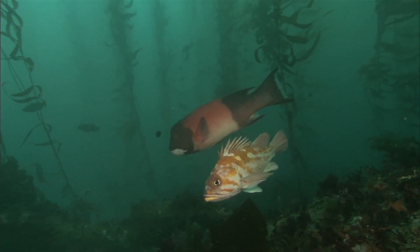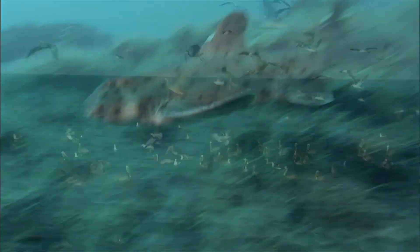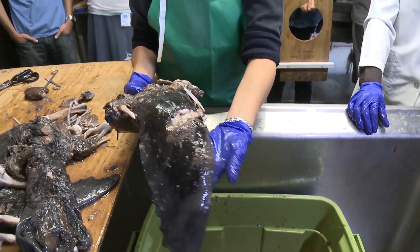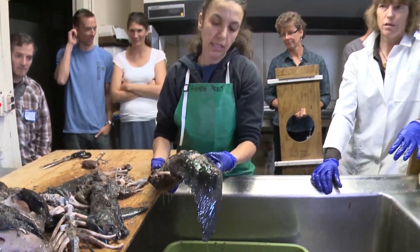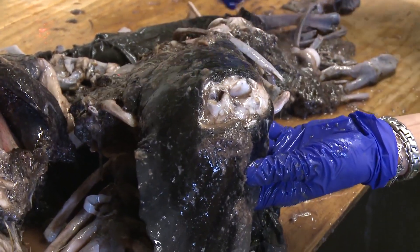Makos are known to eat just about anything, including fish, squid, other sharks, and even seabirds. As for this sea lion, the mako got all of it. This is a foreflipper, and it looks like there are bite marks — teeth marks there.